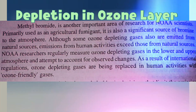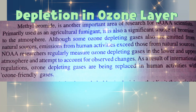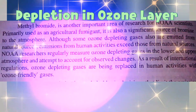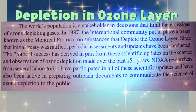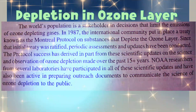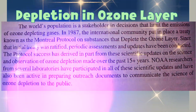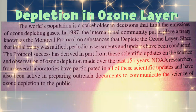NOAA researchers regularly measure ozone-depleting gases in the lower and upper atmosphere and attempt to account for observed changes. As a result of international regulations, ozone-depleting gases are being replaced in human activities with ozone-friendly gases. The world's population is a stakeholder in decisions that limit the emission of ozone-depleting gases. In 1987, the international community put in place a treaty known as the Montreal Protocol on Substances that Deplete the Ozone Layer.